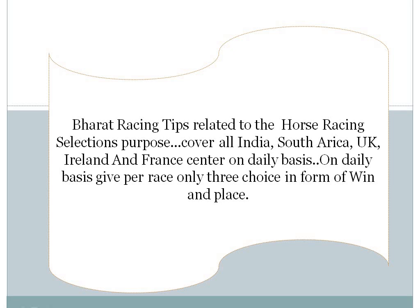Today we are talking about the South Africa Racing Centre wall. There are 8 race cards. In 8 race cards, almost 2 confirmed bets plus 1 good bet are available. So we can start race by race preview.